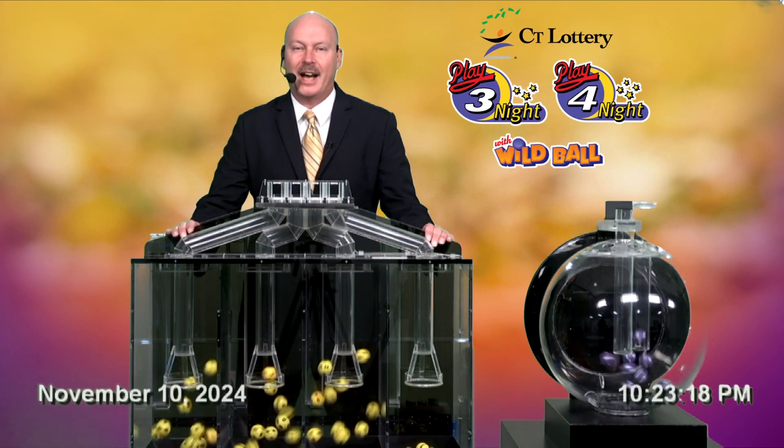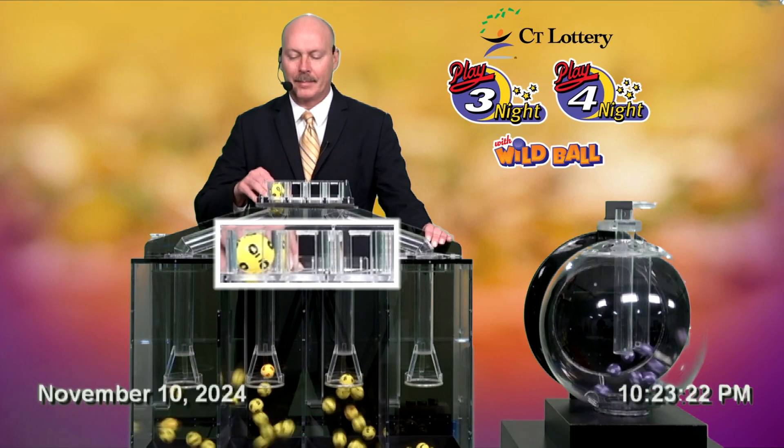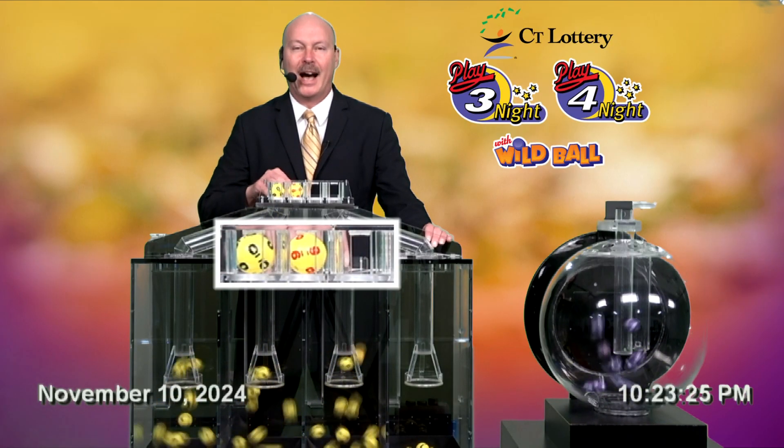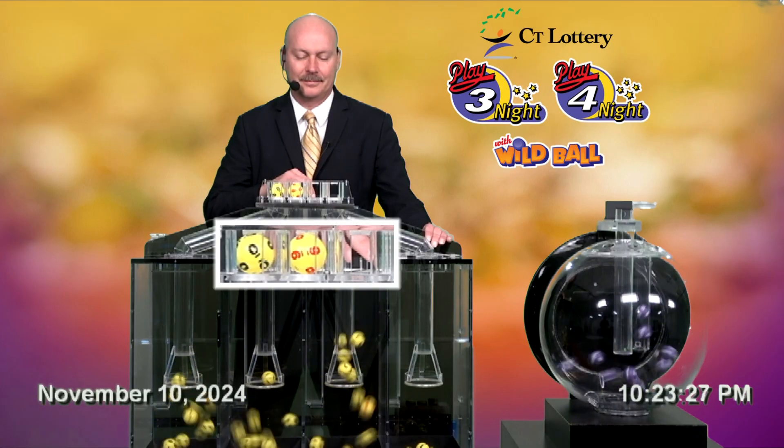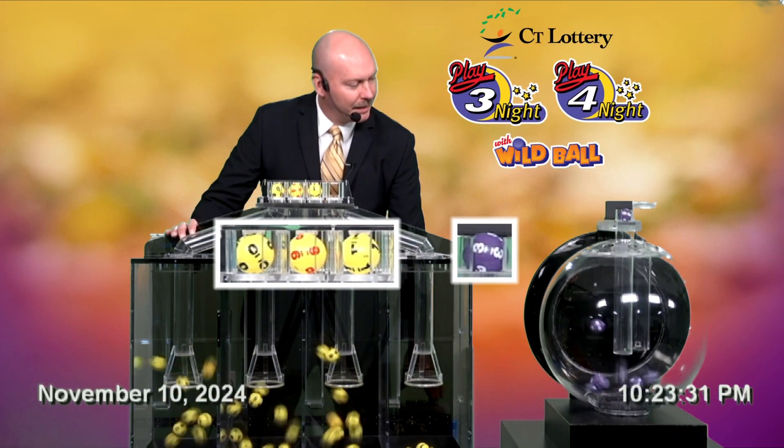Let's draw the Play 3 night number, and that number is... Zero. Nine. One. And the wild ball is three.